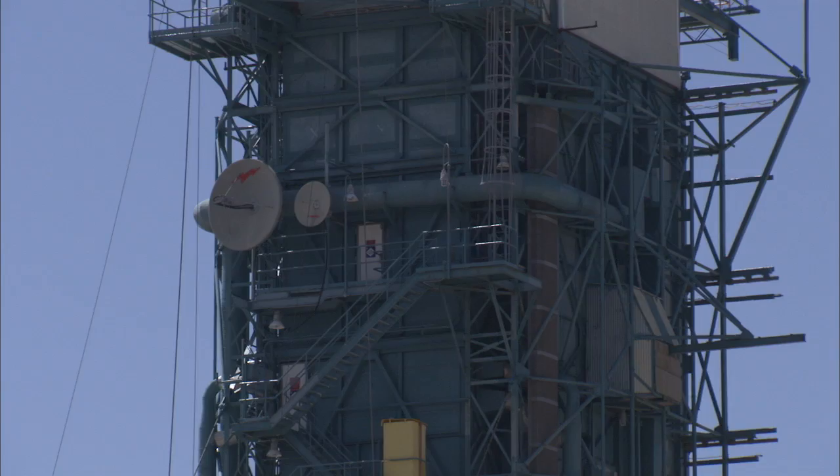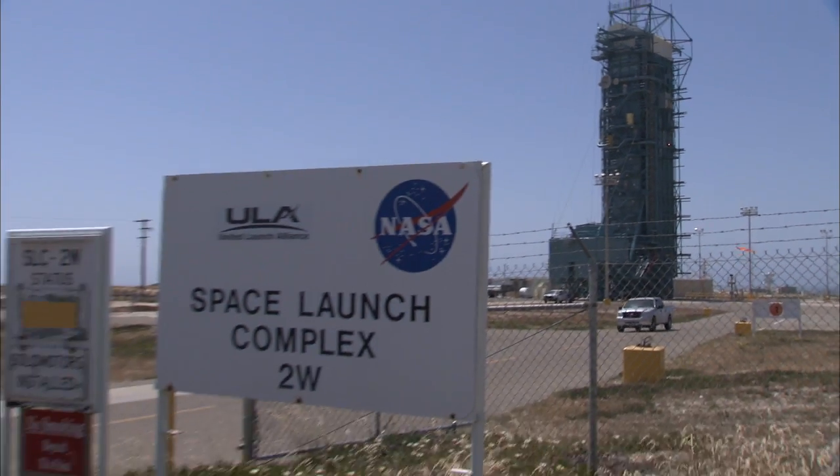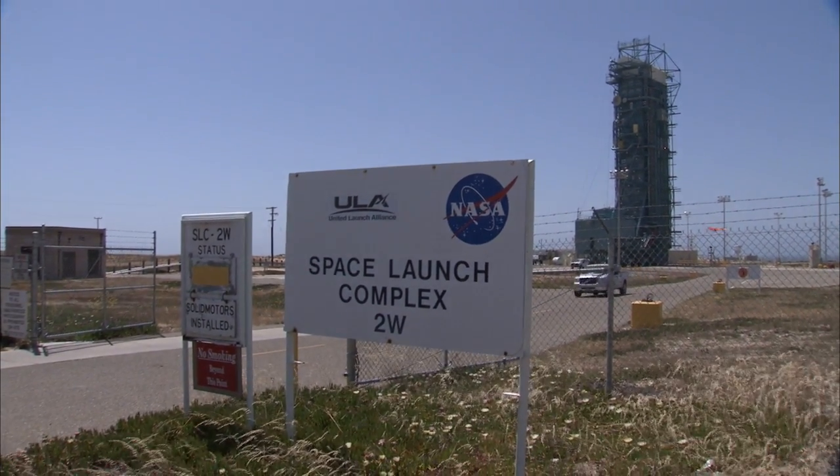I'm Amit Sen, the Aquarius Project Manager. I'm here at Vandenberg Air Force Base in sunny California. This is where we launch Aquarius from — the place called Space Launch Complex 2, or Slick 2 as we call it.